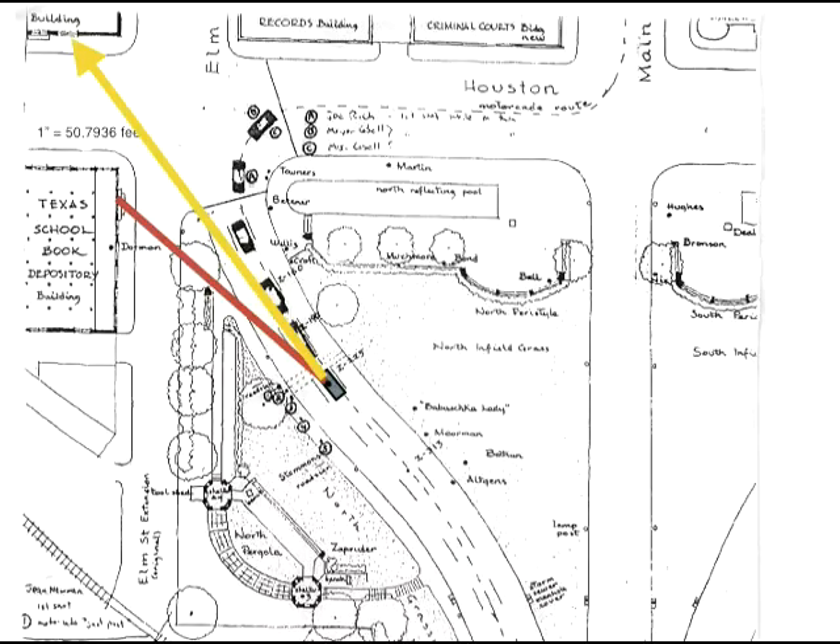Back in '97, I loaded the HSCA surveyor's diagram into a CAD program and very carefully plotted a 2-degree trajectory back from the limousine. That line intersected perfectly with a long-suspected fire escape on the west side of the Daltex building.